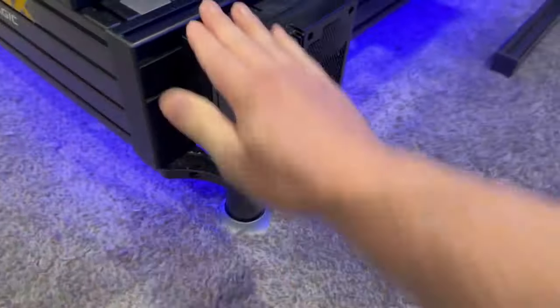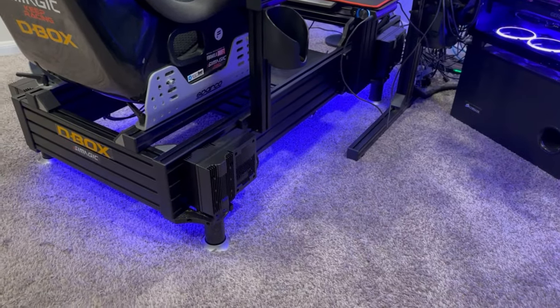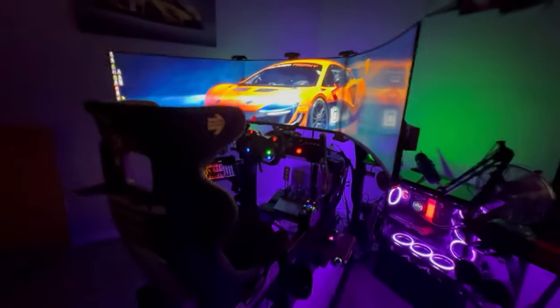The biggest improvement to the rig is the D-Box system. All four actuators — nothing like putting independent suspension on your sim rig, rolling you around and feeling like you're in a real car. It's amazing. It has its own haptic system built in, so I ditched all the butt kickers and amps — narrowed it down to one amp. I don't miss having four amps, six butt kickers, and wires everywhere. This is a lot cleaner.